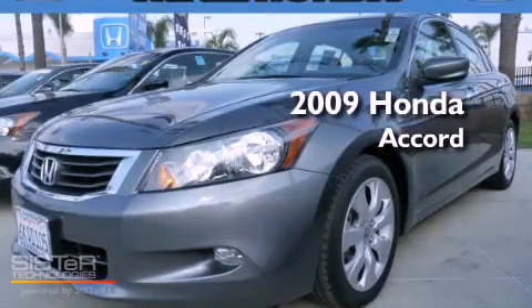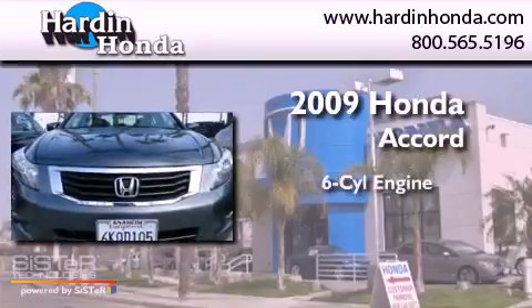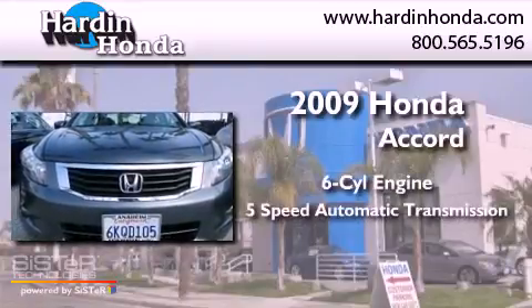This is a certified pre-owned 2009 Honda Accord. It has a six-cylinder engine and a five-speed automatic transmission.